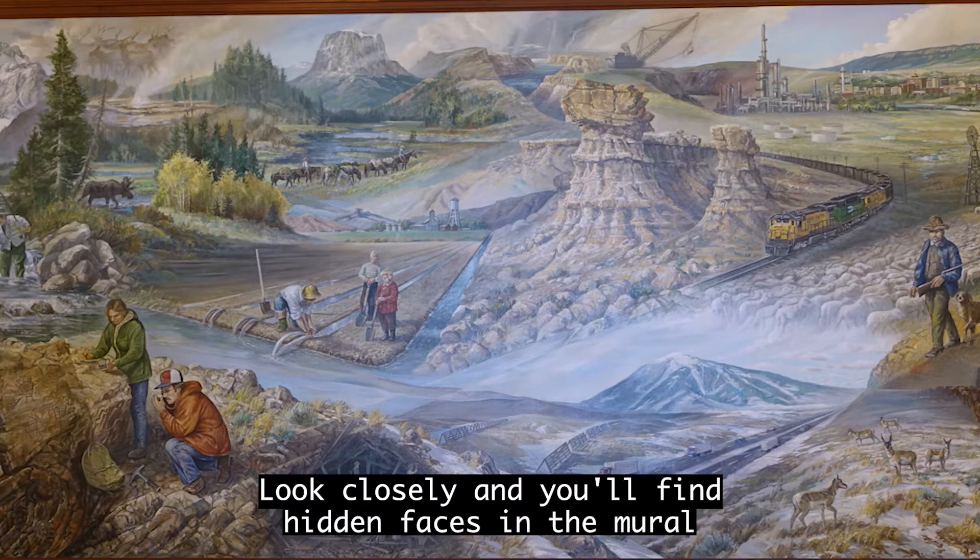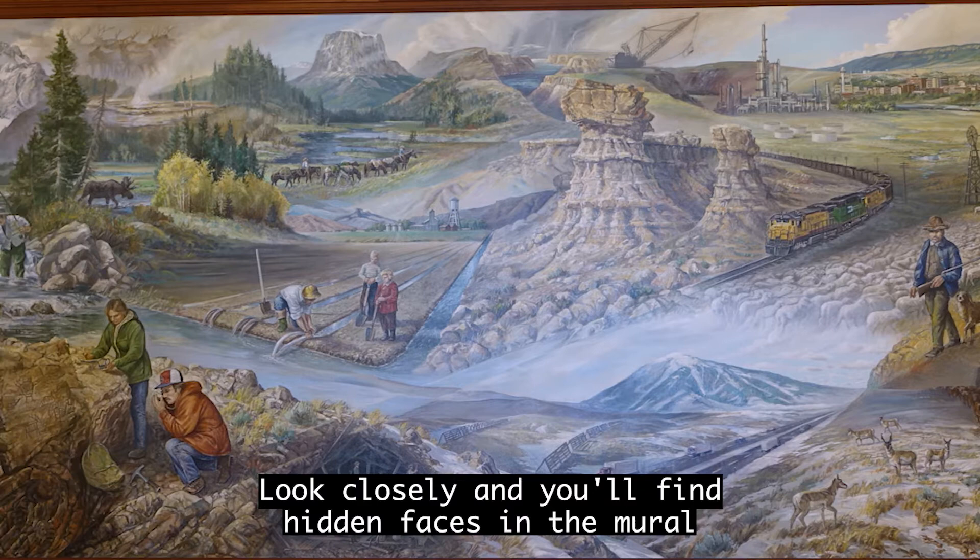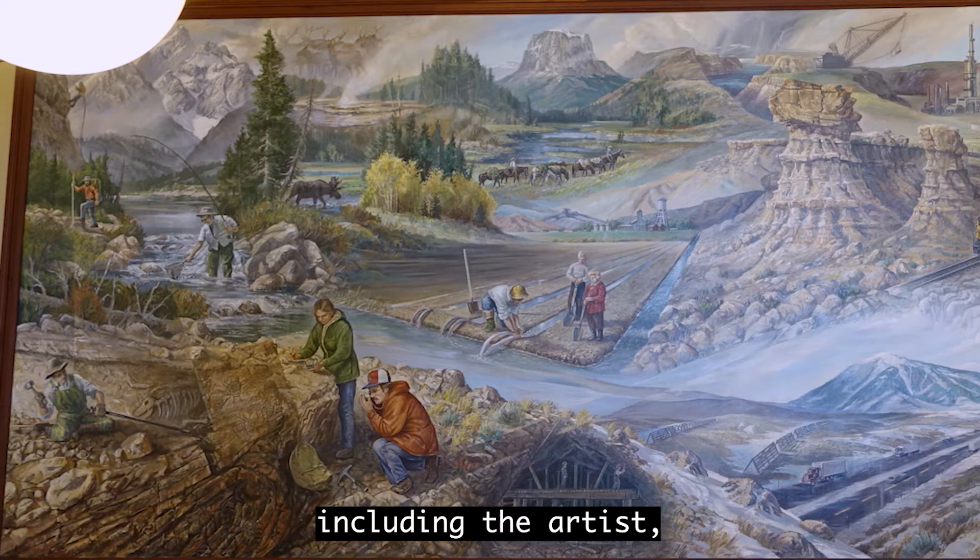Look closely and you'll find hidden faces in the mural in the lower left corner of the canvas, including the artist, Ed Hershler — Wyoming's only three-term governor — and Dick Cedar, a state senator.